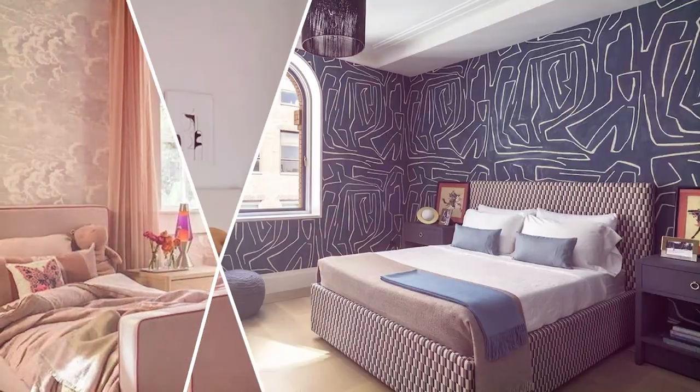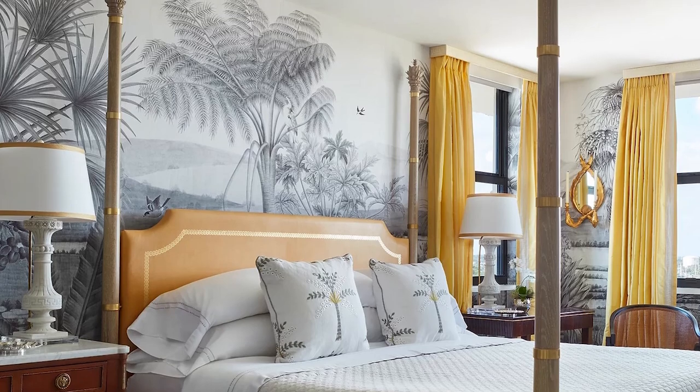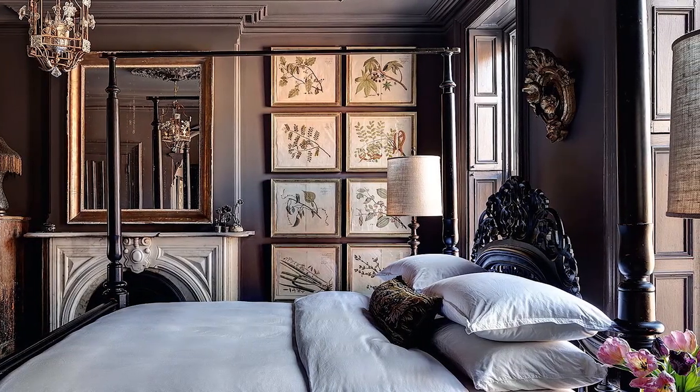Hey everyone, today we're going to explore some of the most popular bedroom design and decorating trends that are all the rage. Some of the main themes that define current bedroom trends are bold statements, a desire to showcase personality, and luxurious comfort.